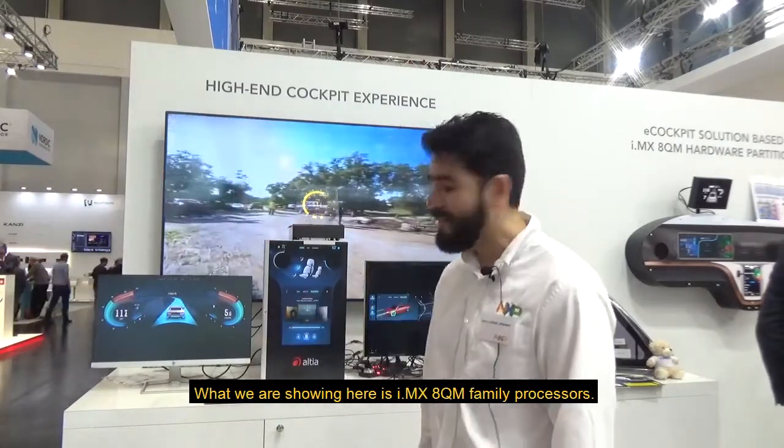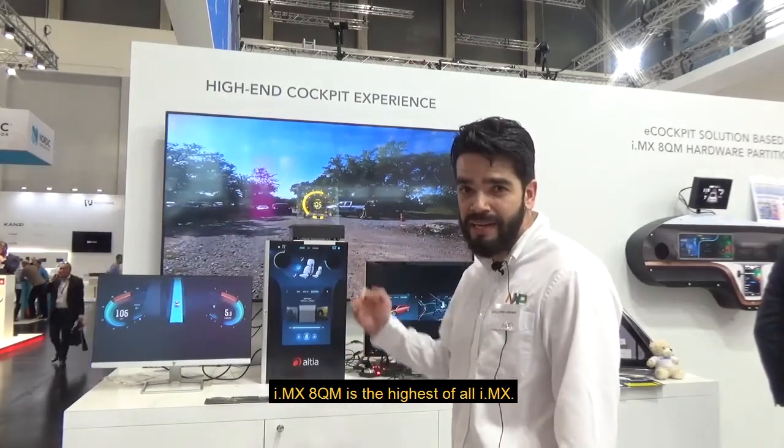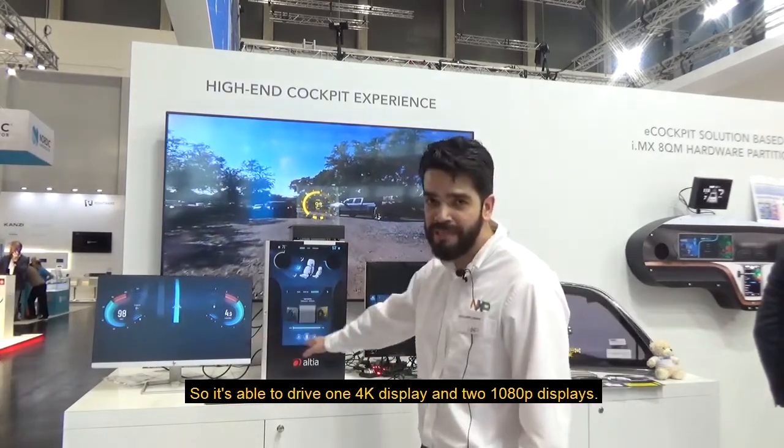What we're showing here is the IMX8QM family of processors. IMX8QM is the highest of our IMX. It's able to drive one 4K display and two 1080p displays.